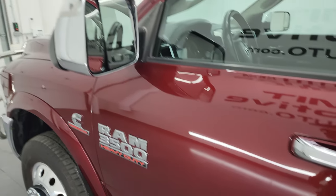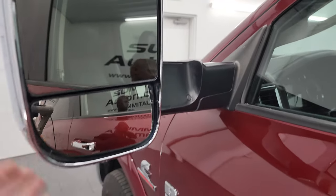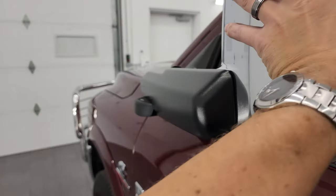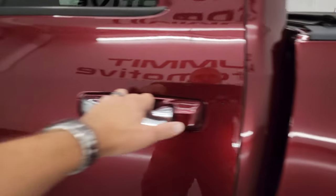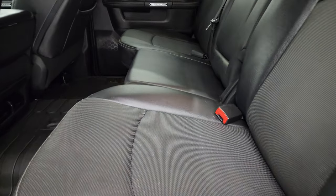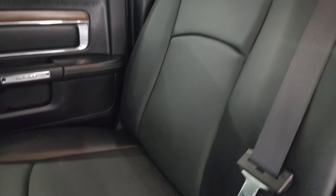This one has the heated fold-up tow mirrors — they power fold in with built-in directional signals. I'll show you how they power fold in in just a second. Taking a quick look at the back seats, there are no rips or tears back here and you do get the LATCH child safety system for any child car seats.